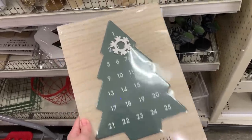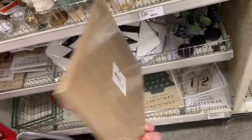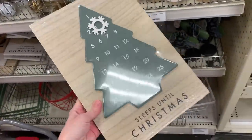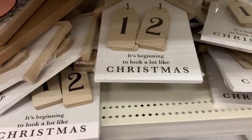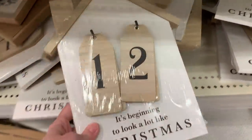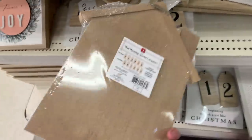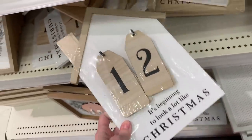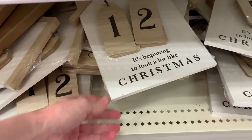There are a couple of cute wooden countdown-to-Christmas calendars. One has a Christmas tree with a snowflake magnet that you move from day to day — it says 'Sleeps Until Christmas' on the bottom. The other is shaped like a little house and says 'It's Beginning to Look a Lot Like Christmas,' with little interchangeable wooden number tags so you can count down the days. Both calendars are priced at five.